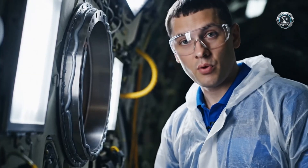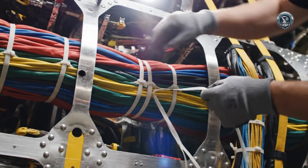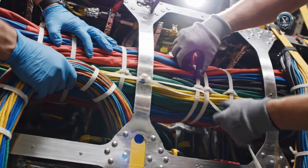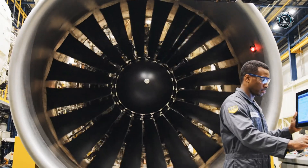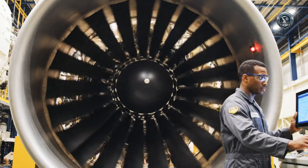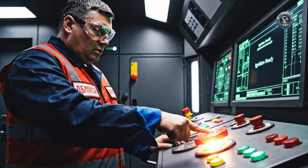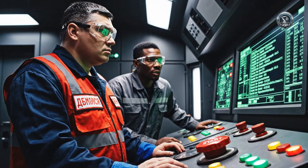Bulkhead seal line one complete — check visual integrity. Ignition. Full sequence start.